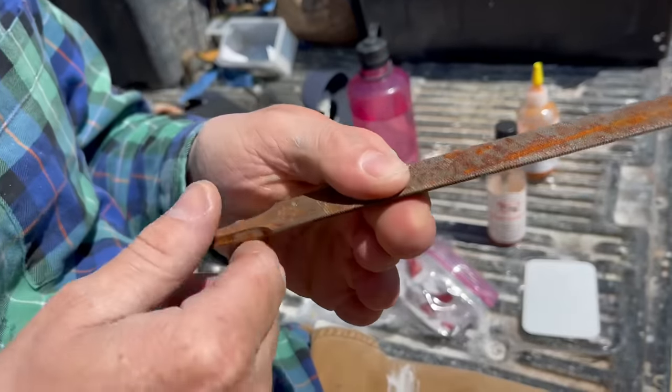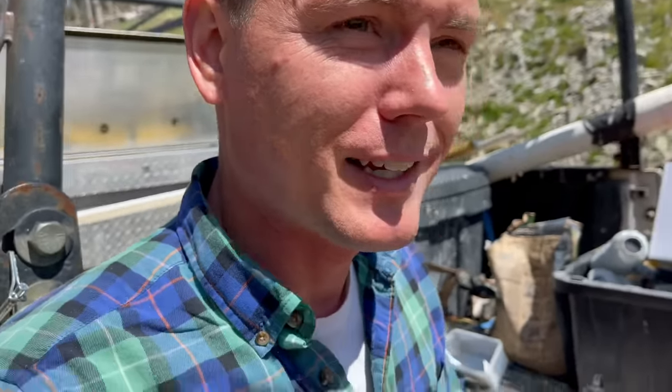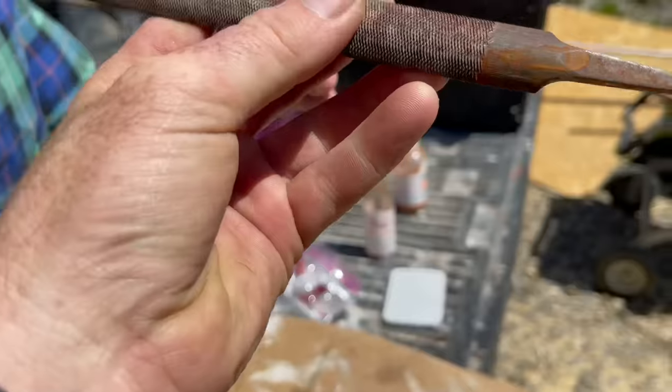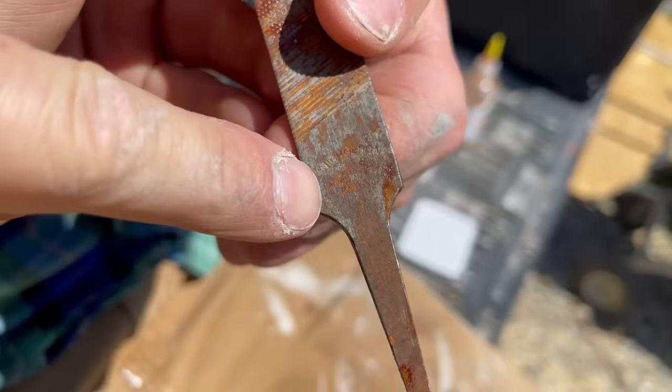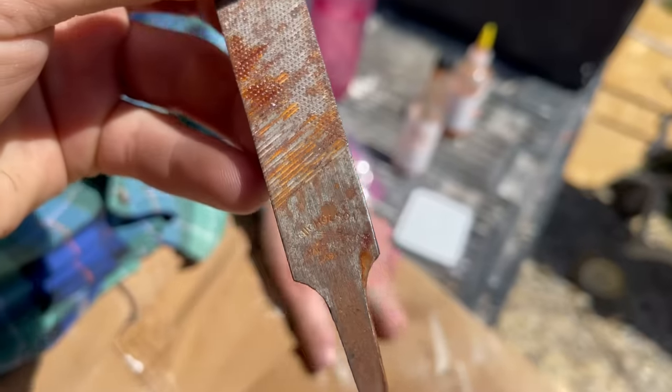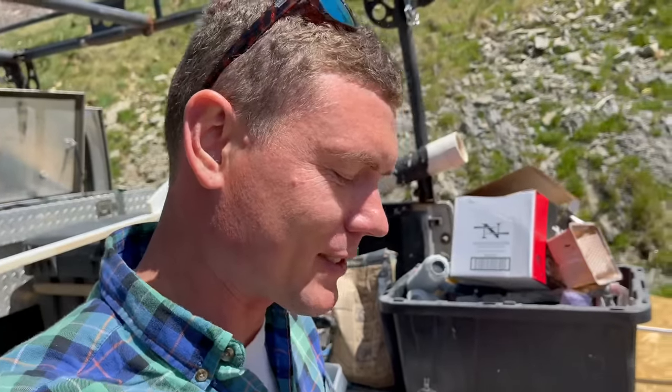Maybe I need to get you a real fingernail file — it's a little rough, isn't it? Well, this bastard file is working great right here. What kind of file? It says it's a bastard file. It's not a bad word, it's part of the name. Does it really say that? It's in small print here — Nicholson. It's a real thing. Okay, I'm not even kidding. I just never know what's going to be on these videos.